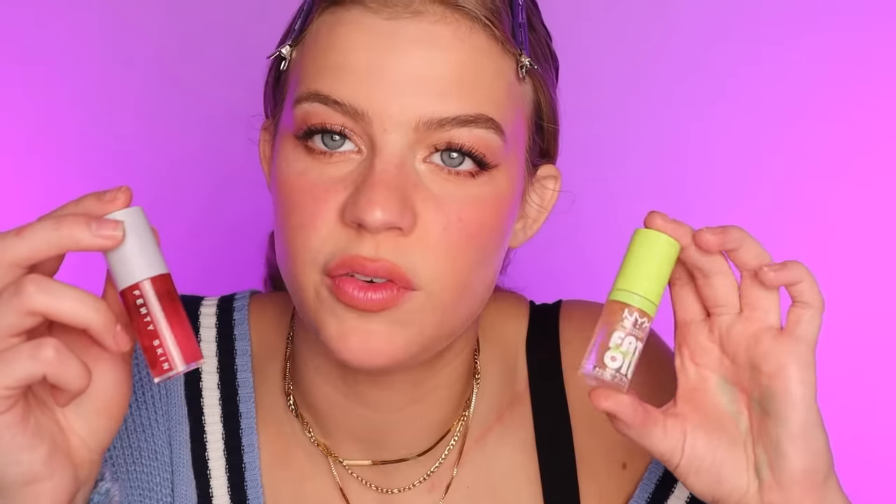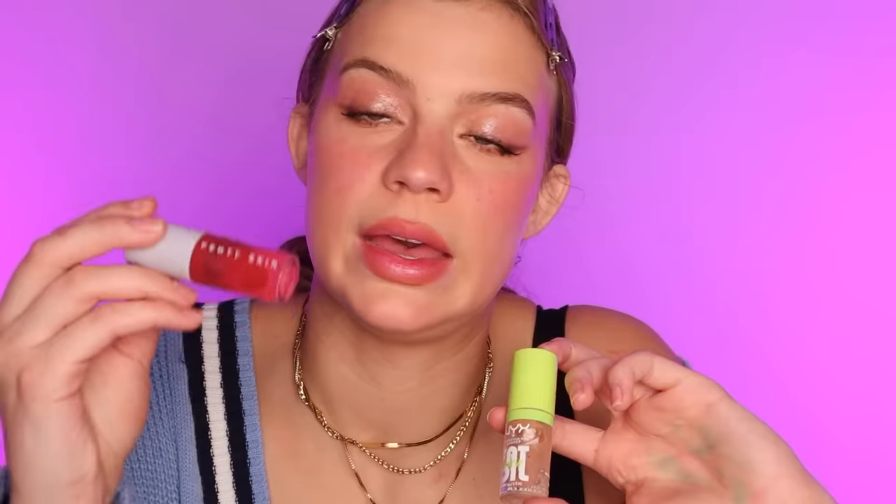Moving on to lips — basically everyone and their mom came out with a lip oil this year, and I'm a lip oil connoisseur. I own them all. Another trend we've seen is oval-lining your lips so they look really circular and juicy in the middle — I'm using a Rare Beauty lip liner for that. Two of my favorites are the NYX Cosmetics Fat Oil and the Fenty Skin lip oil. I love lip oil because I feel like I'm treating my lips throughout the day — they end up more hydrated than when I started.